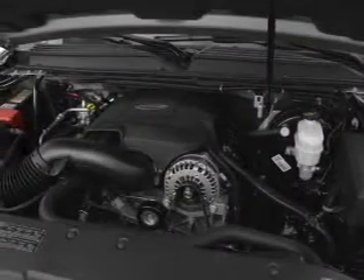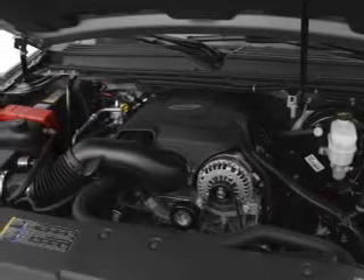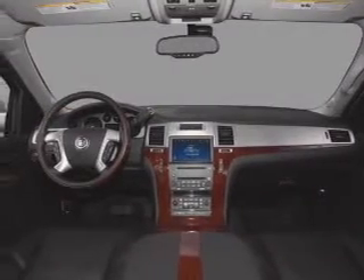Air conditioning. Power door locks. Power windows. Power steering. Cruise control. An AM-FM stereo with a CD player. An adjustable tilt steering wheel.